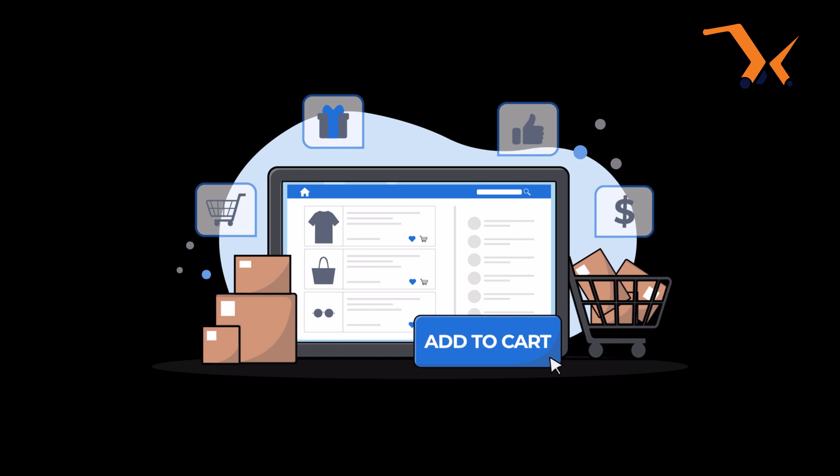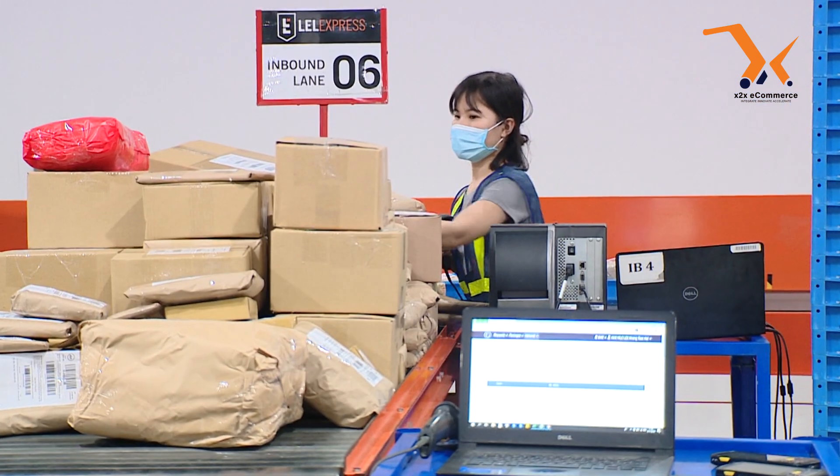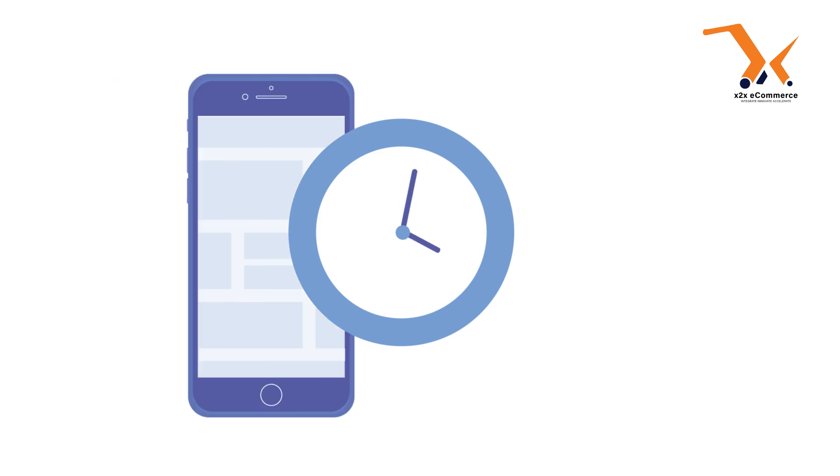And that's just the beginning. X2X tracks inventory automatically, syncing with your sales channels in real-time and eliminating out-of-stock issues or over-ordering. Everything is automated, from tracking to reordering.